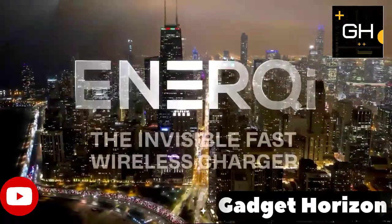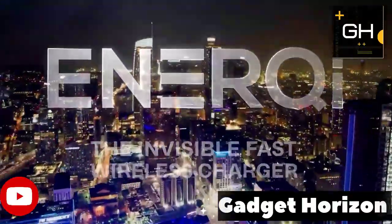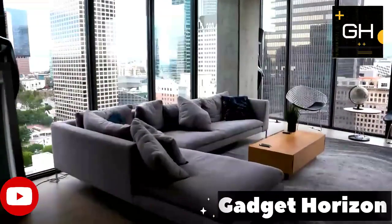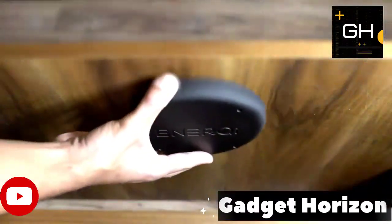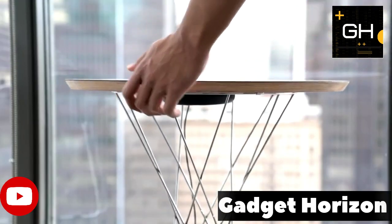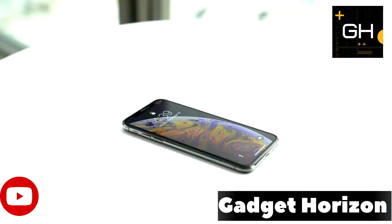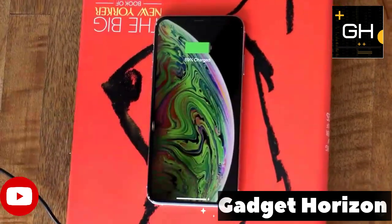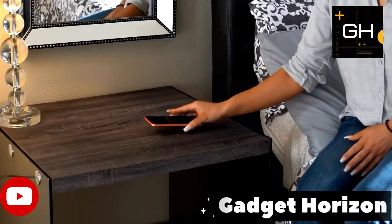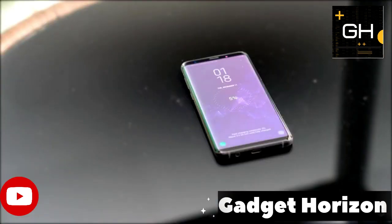Featuring a no-construction design, Anerky attaches under any surface using its reusable adhesive or screw mount. In addition, Anerky charges through any non-metal surface, thick cases, and popsockets up to 40mm thick. Moreover, the fast wireless charger provides auto smartphone detection, keeping the charger in sleep mode if any metal, such as keys or coins, are detected. Thanks to the eco-cooling design, both the charger and smartphone stay cool during use.